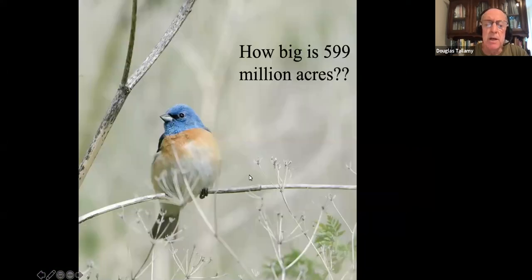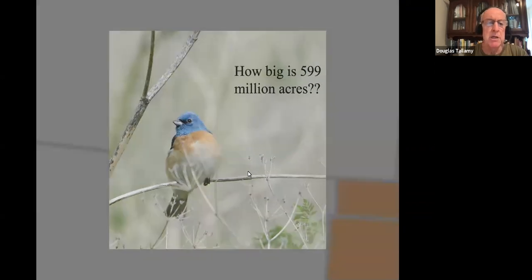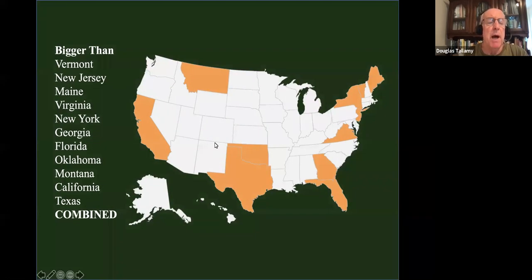How big is 599 million acres? It's bigger than Vermont, plus New Jersey, plus Maine, Virginia, New York, Georgia, Florida, Oklahoma, Montana, California — throw Texas in there too. Add them all up and it's still less than 599 million acres. Not having a place to do conservation is not the issue — we can do conservation almost anywhere.